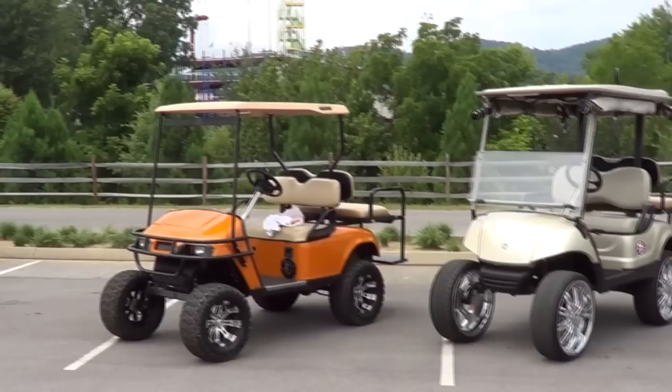Hey y'all, out at the Super Chevy Show in Pigeon Forge, Tennessee, and I don't have a Chevy, but I got some golf carts I think y'all are going to like I want to show you.